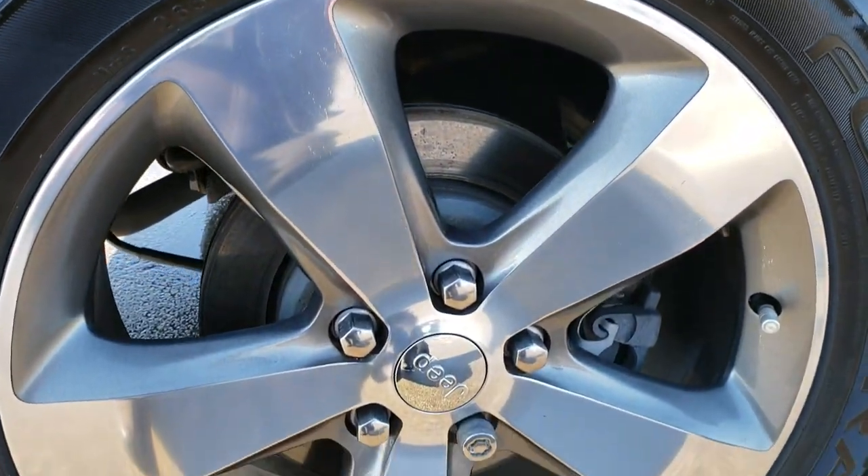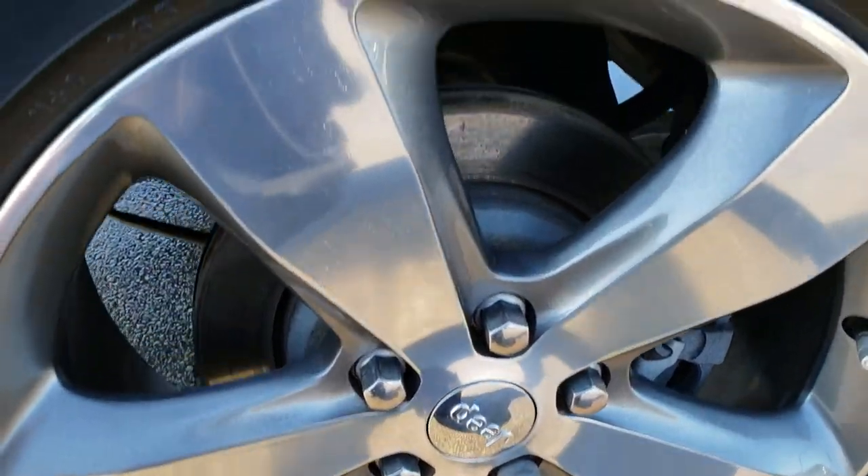The back rim is in excellent condition as well. Of course, four-wheel disc brakes on the Grand Cherokees, and the back tires have just as much tread as the front tires.